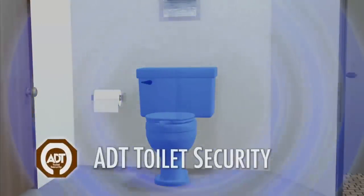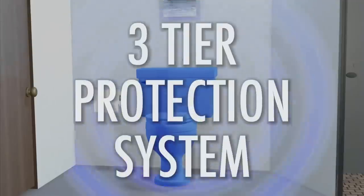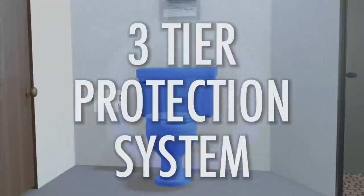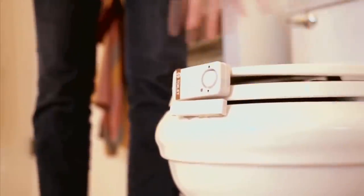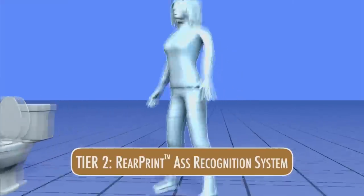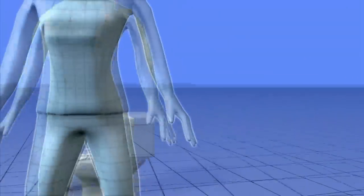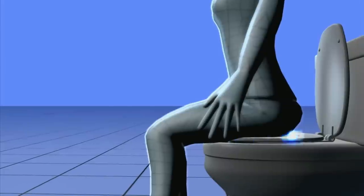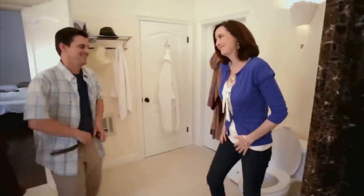Introducing ADT Toilet Security. What type of monster is defiling your toilet? You'll never have to wonder thanks to our three-tiered protection system. Tier 1: Bowl-mounted entry sensors will send a warning signal indicating a possible breach. Tier 2: Like fingerprints, no two asses are identical, and rear print can automatically scan and identify any ass, ensuring only authorized users can safely operate your toilet.